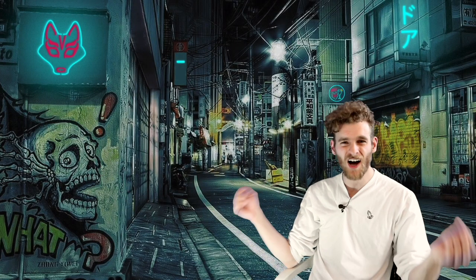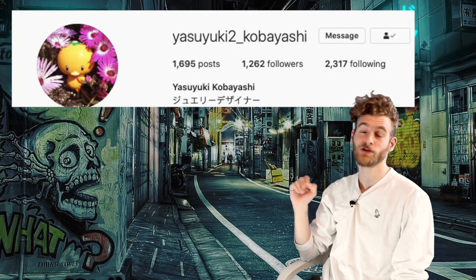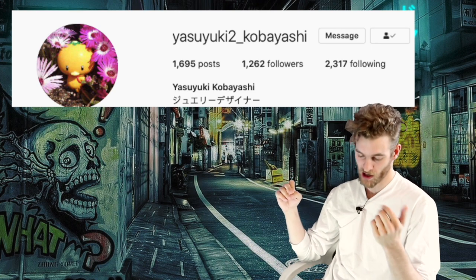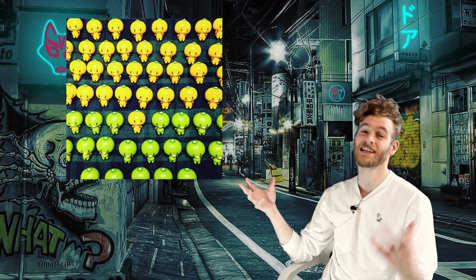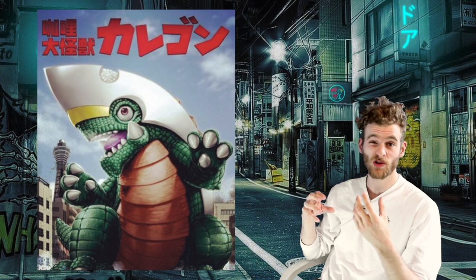Welcome to another peephole. Today's artist that we're spotlighting is Yasuyuki Kobayashi. This artist makes me super hungry — like strawberry kitsune, squirrel sandwiches, kaiju curries and stuff like that. I just want to eat them all up. Basically they use a bunch of food and mash it up with Japanese pop culture.